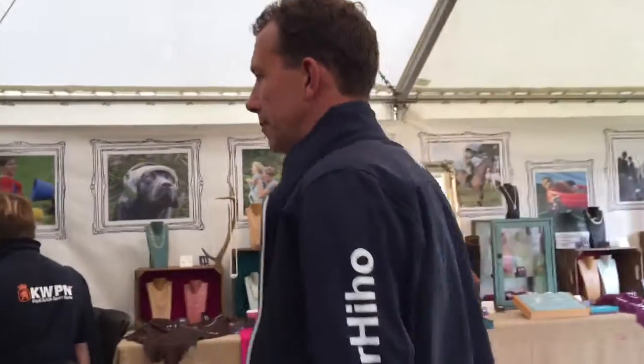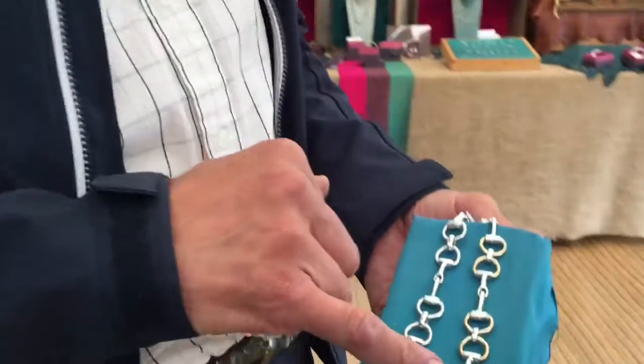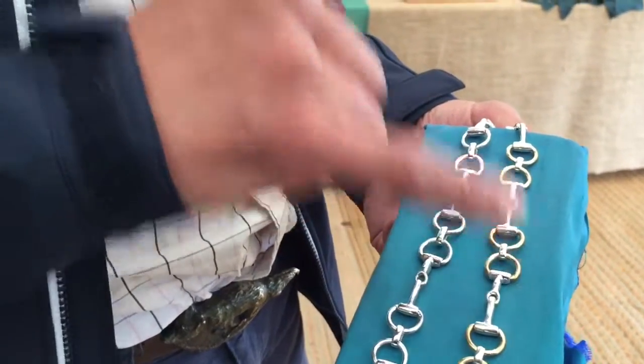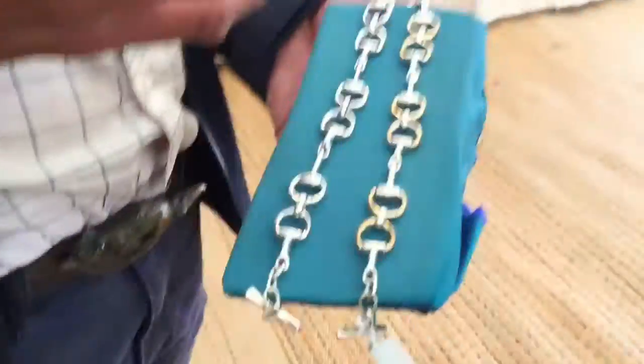One of our most enduring designs is the two-tone. A lot of people really love anything with two-tone in it, whether it's a snaffle or whether it's a bracelet or whatever. You can mix and match gold and silver — that's what's on your bracelet there.